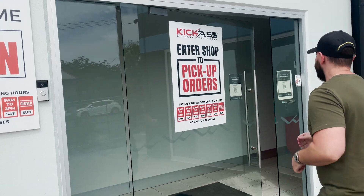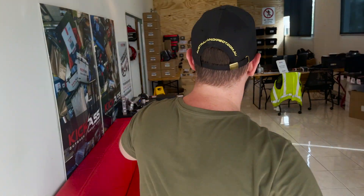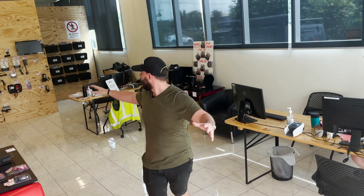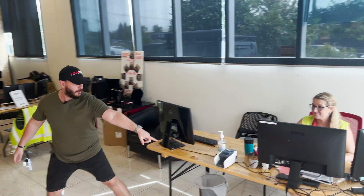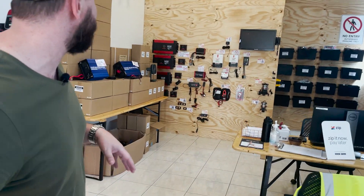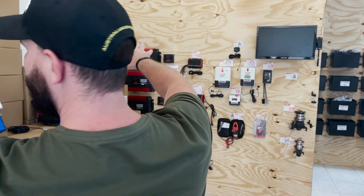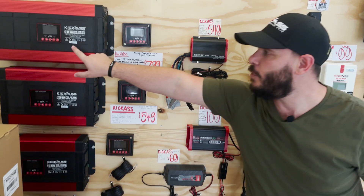Hey guys, welcome to the new kick-ass showroom at 2 Mallet Street, Cunder Park. Let's get inside and have a look. We've got our new and improved reception area, two computers, and Tyro terminals now — so we can process card transactions. We've got our wall of inverters here, MPPT solar controllers, and new inverters.